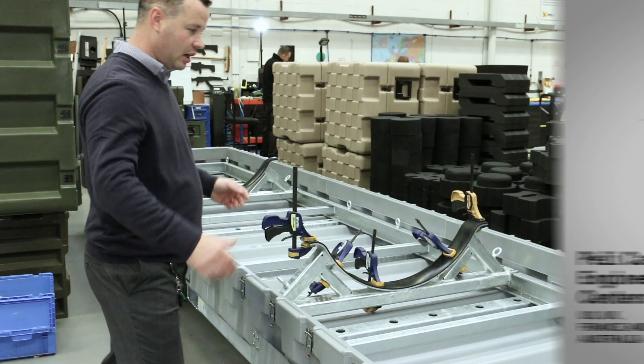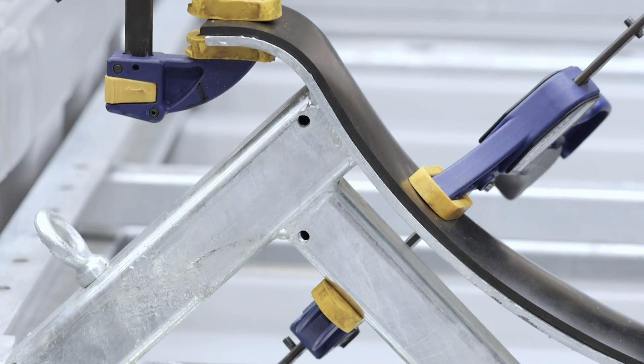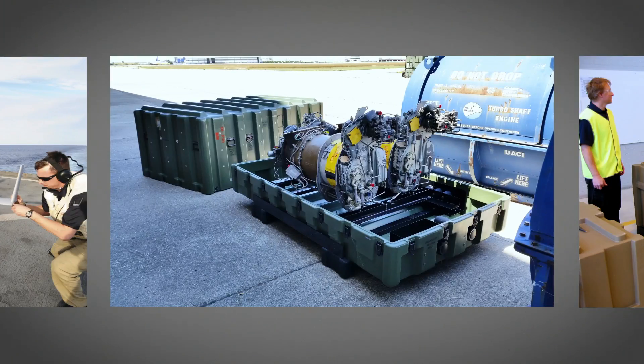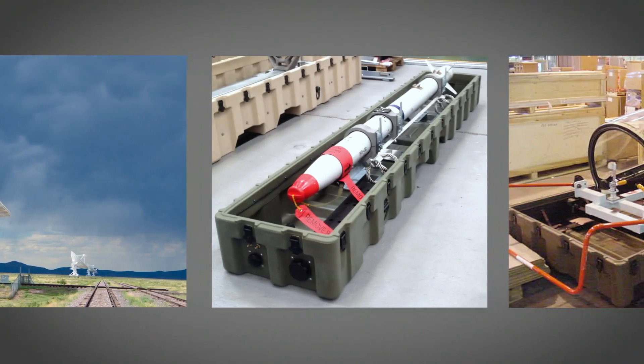Over the last 60 years, our experienced engineering team has designed, developed, tested and manufactured bespoke case solutions for UAVs, aircraft engines, satellite ground stations, critical communications and weapon systems for aerospace and defense sectors, among others.